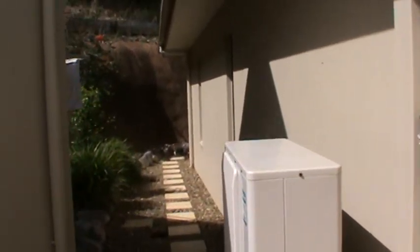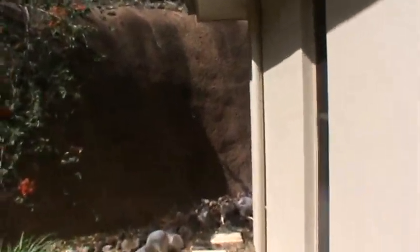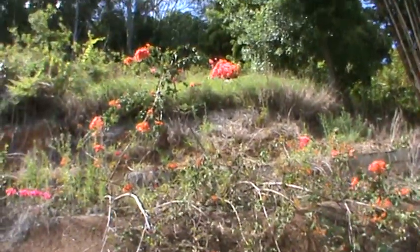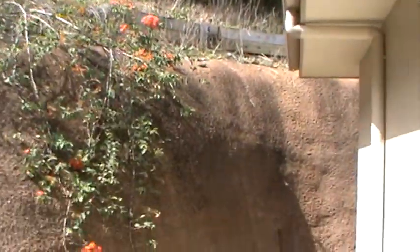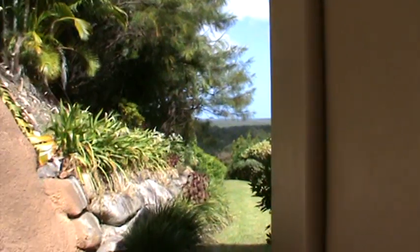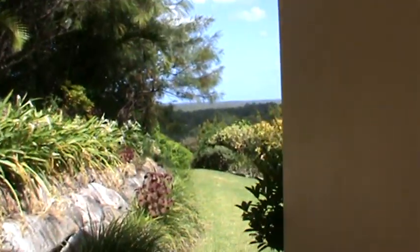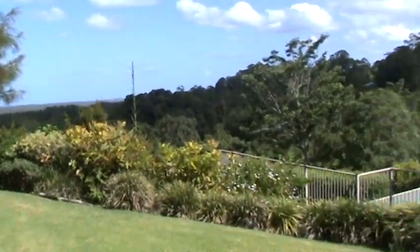This is round the side of the house. There's the washing line there. You'll probably hear the crickets or cicadas or some such thing up there in the bush. Wander around the side.